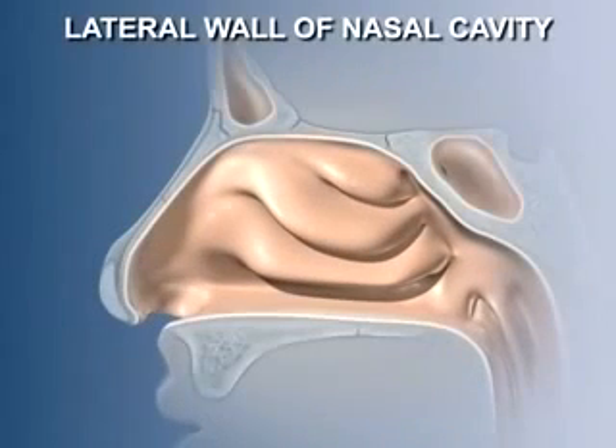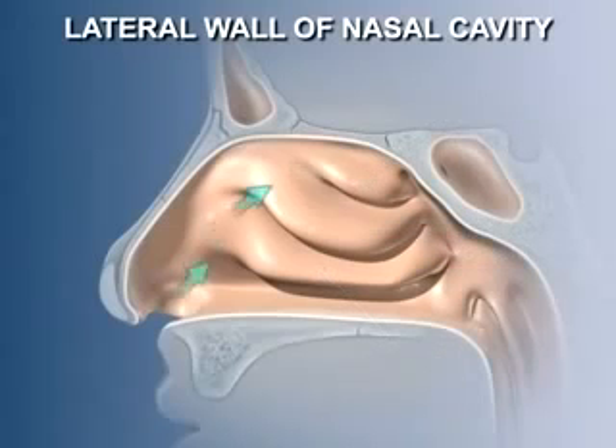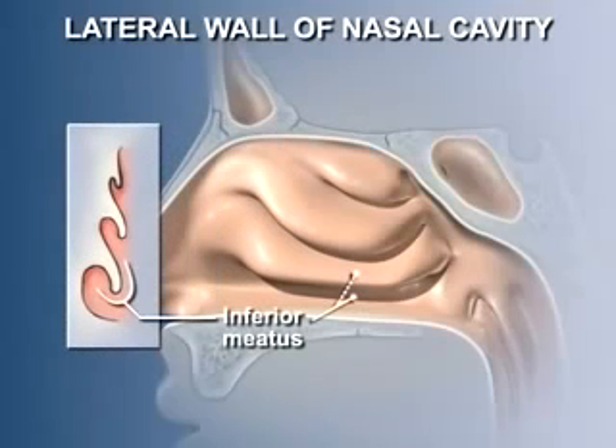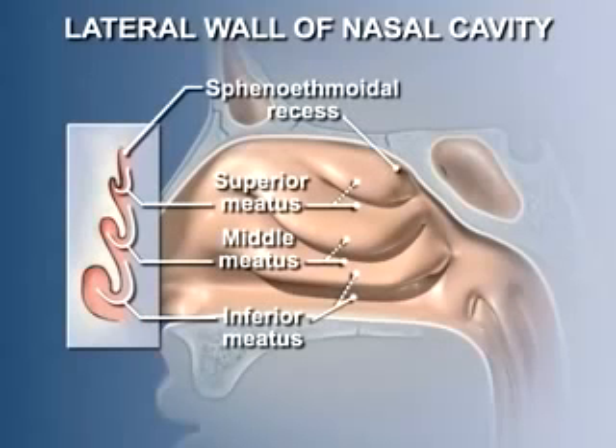The lateral wall of the nasal cavity has a much more complex structure than the septum. Three prominent elevations — the superior, middle, and inferior conchae — narrow the nasal passages and create a large surface area, forcing inhaled air to swirl around and over them, further helping in the warming and moistening of inhaled air. The conchae are projections of bone from the lateral wall covered by mucous membrane. The spaces around the conchae are called the meatuses: the inferior meatus lies below and lateral to the inferior concha, the middle meatus lies below and lateral to the middle concha, and the superior meatus lies below and lateral to the superior concha. The space above the superior concha is the sphenoethmoidal recess.